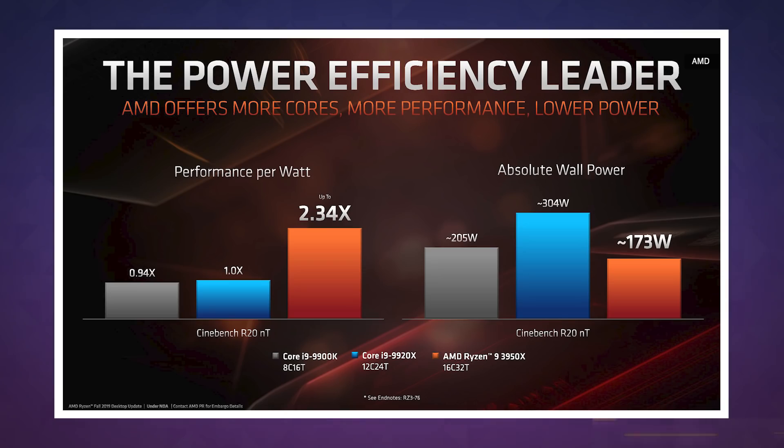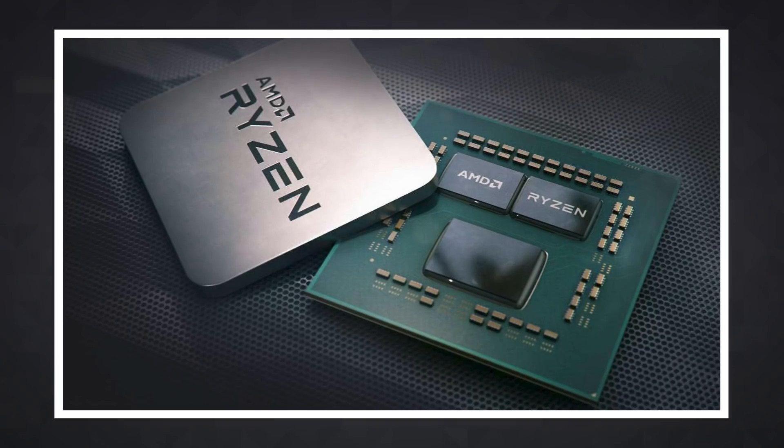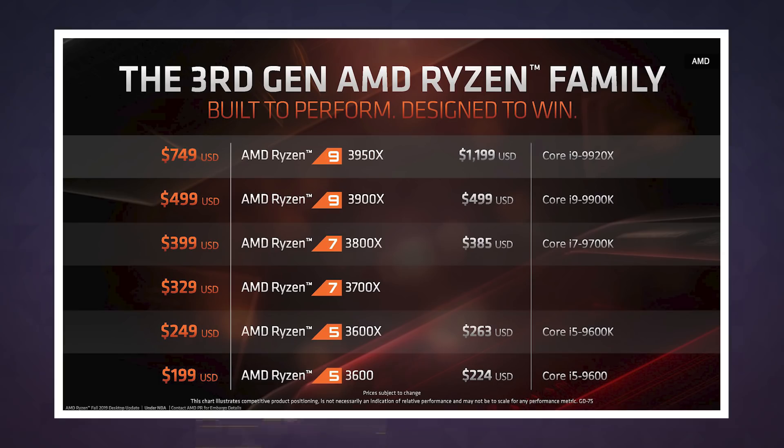The 3950X claims 2.3 times more performance per watt than its Intel counterpart, and consumes 173 watts of absolute wall power, compared to 304 watts for the i9-9920X. This becomes even more notable when you take price into consideration — the 3950X costs $749, which is significantly cheaper than the $1,199 Intel is charging for the i9-9920X.